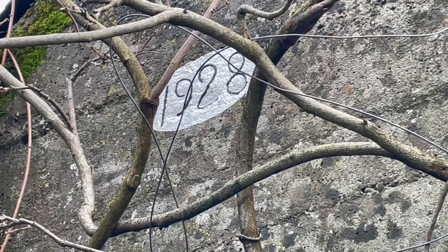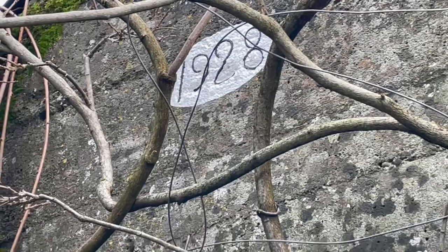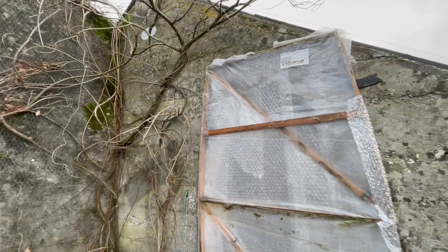So this is the date, 1928, that my great-grandfather built the vine house.